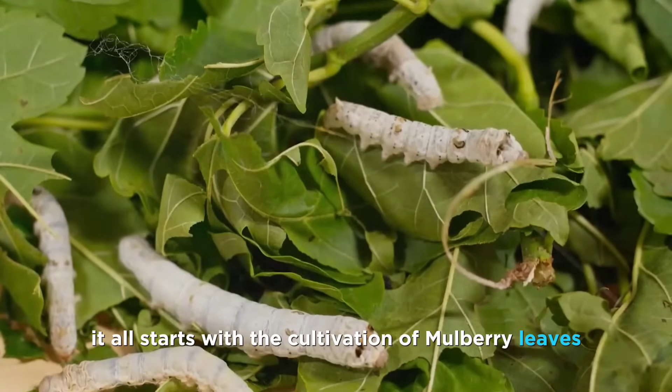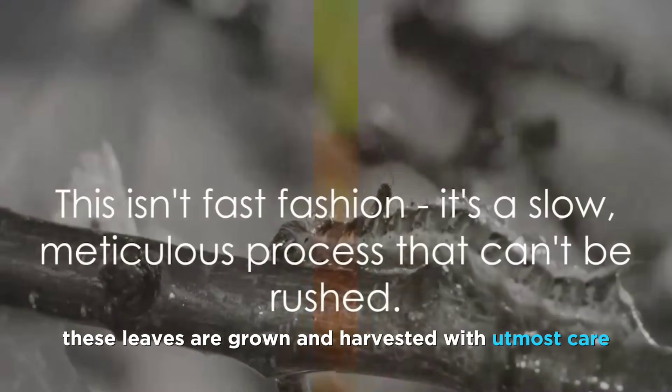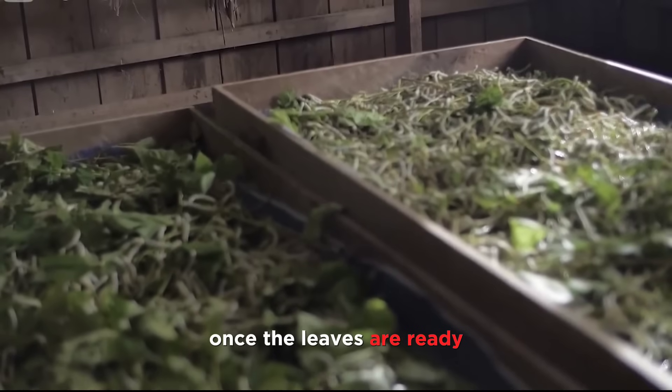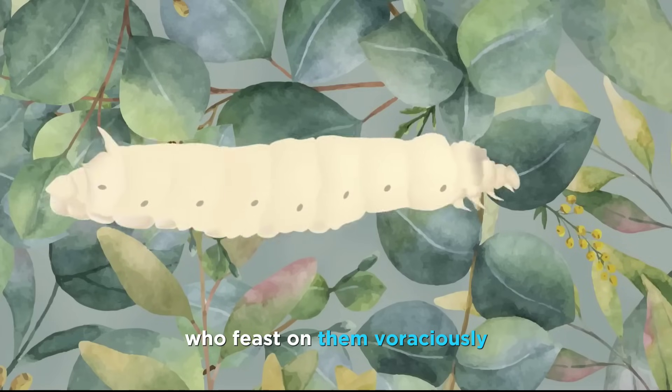It all starts with the cultivation of mulberry leaves, the favorite meal of silkworms. These leaves are grown and harvested with utmost care, ensuring they are of the highest quality. Once the leaves are ready, they're served to the hungry silkworms who feast on them voraciously.